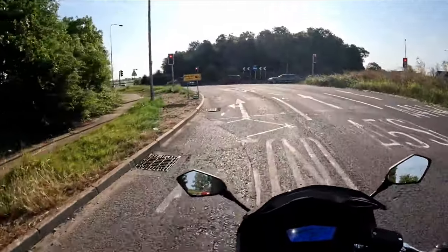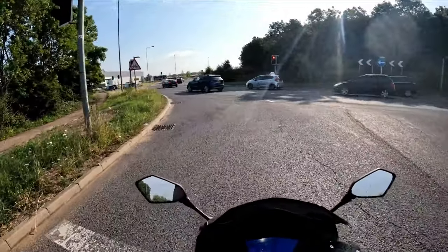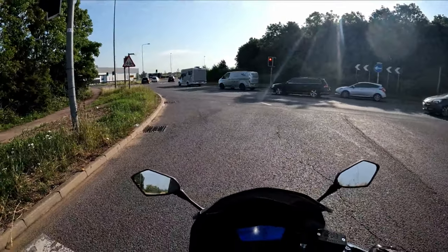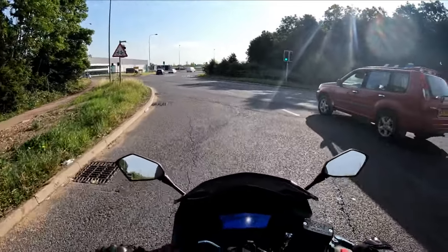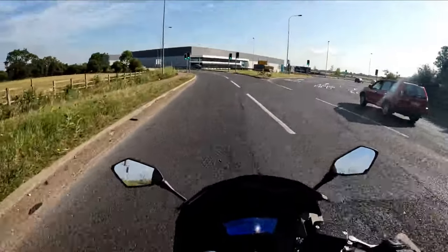I'm going to pull in just here while we wait for the lights. Front brake is good. Look how high my leg comes up — I've wrecked my kevlar jeans today, covered in grease and oil from being on the spanners. But my leg tucks right up on top of the tank.